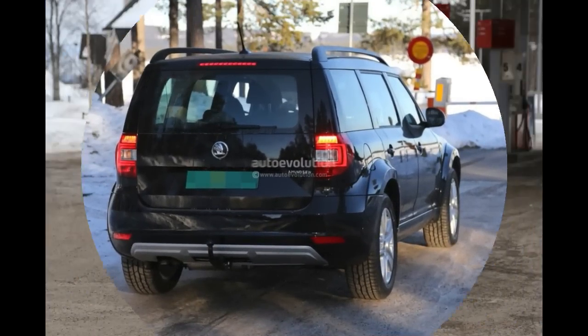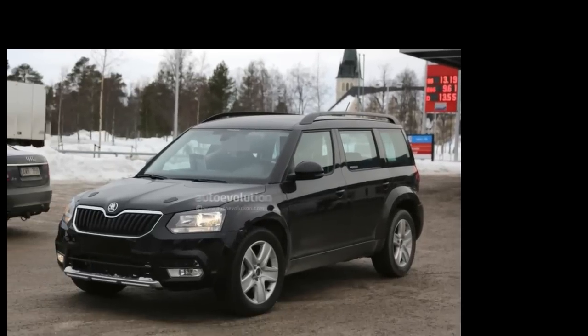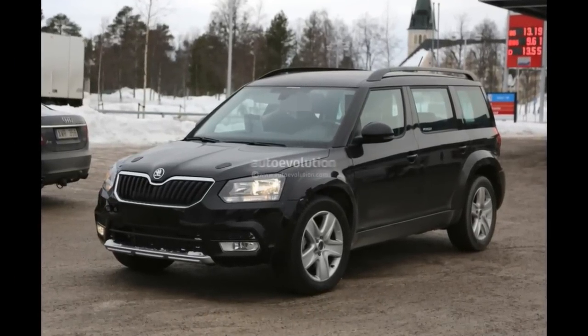Furthermore, the current version just received a facelift in 2013, and there's no way the car will get all of these changes as part of a second refresh — it's not Skoda's way.